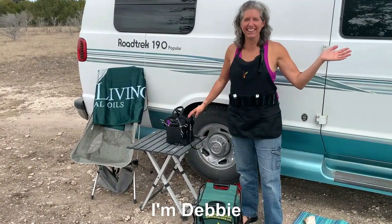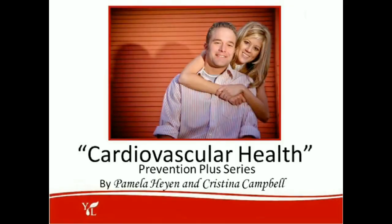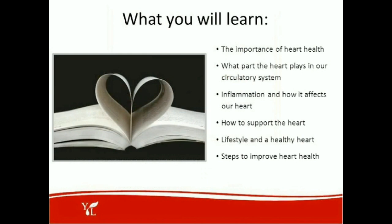Hello, I'm Craig. And I'm Debbie. Good morning and welcome to part of the Prevention Plus series. Today we're going to be discussing cardiovascular health. What you will learn today is the importance of heart health, what part the heart plays in our circulatory system, inflammation and how it affects our heart, how to support the heart, lifestyle and a healthy heart, and steps to improve your heart health.